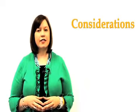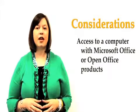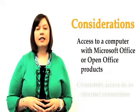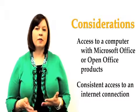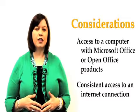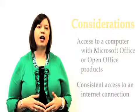As you think about taking a hybrid first-year seminar, it is important to consider your access to a computer with Microsoft Office compatible programs and a consistent or stable internet access, because you will be responsible for completing all of the course content and assignments delivered online.